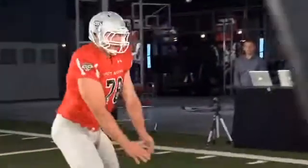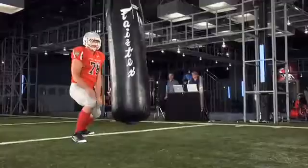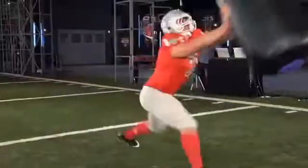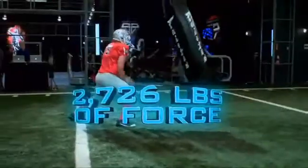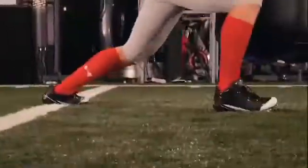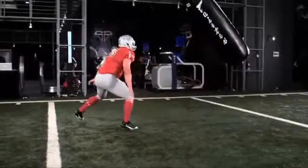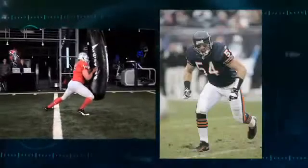Nice, nice, get it. Nice! Solder shuts the bag down cold, absorbing over 2,700 pounds of force without giving an inch. That's comparable to stopping a blitzing Brian Urlacher dead in his tracks.